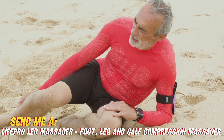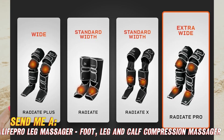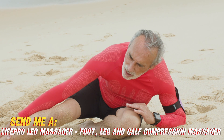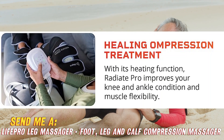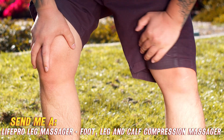Now I know what you're thinking — why should I get this? Well, first, just look at the glorious compression power it delivers. Those perfectly placed massage heads will have your calves and feet crying happy tears as they melt away pain, swelling, and general overworked leg grief.